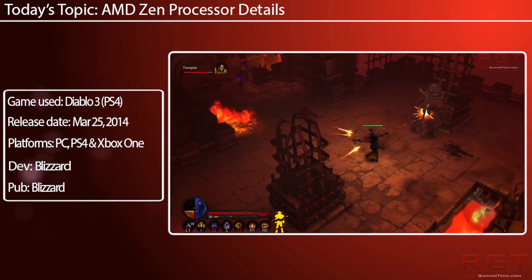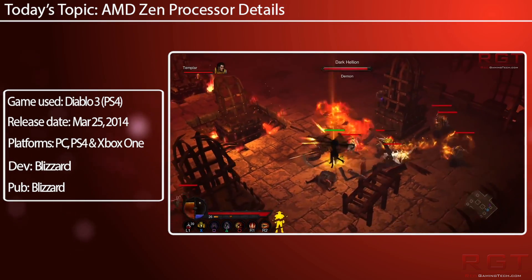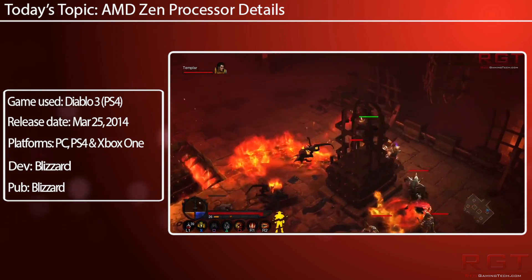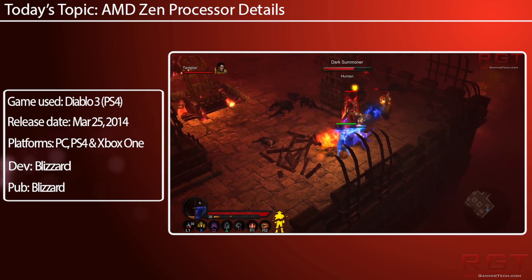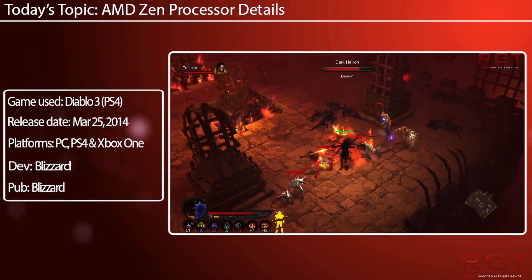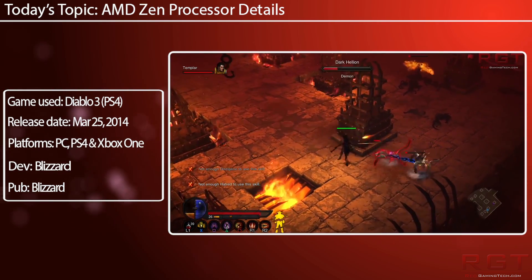We're going to be getting much better single thread performance. With the way they're handling SMT — which I realize I haven't gone in depth into previously, and it's probably going to be a subject for a 'Simplified' video in the future — this will mean a much better performance for applications which are multi-threaded, even games, and overall I think we're going to be a lot happier with this processor.